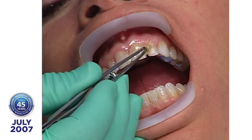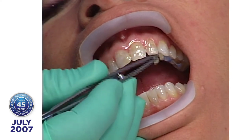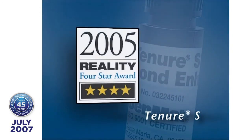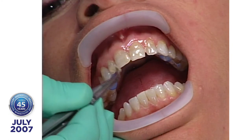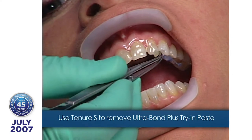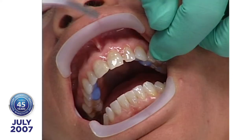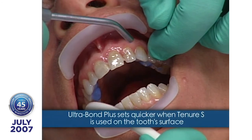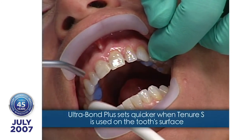This is the most critical part of what I'm doing today. Once you've got the surface prepared, a race begins between contamination and resin — whoever gets there first wins. By putting the Tenure S on, we prevent contamination from winning.